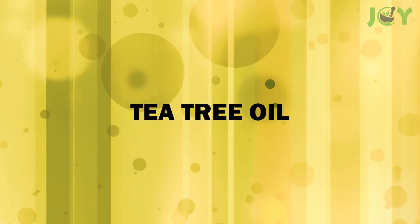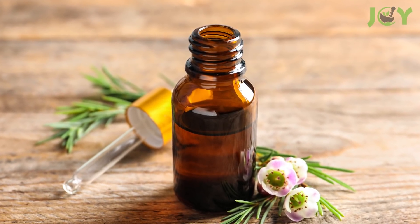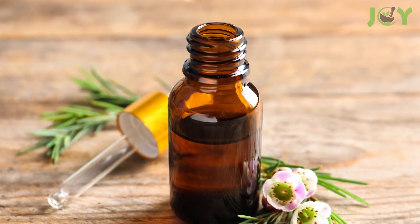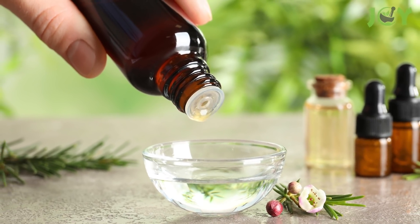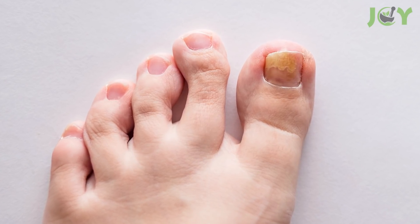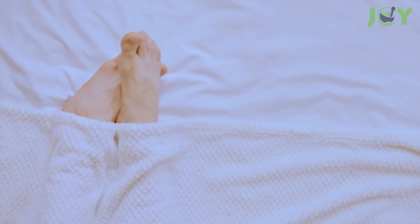Number 6: Tea Tree Oil. Tea tree oil has been used for centuries to treat fungal infections, including toenail fungus. Simply mix 2 to 3 drops of tea tree oil with 1 tablespoon of olive oil. Apply it to the infected area and rub it in until absorbed. You should do this twice daily until the fungus clears up, which can take anywhere from 4 weeks to 3 months.